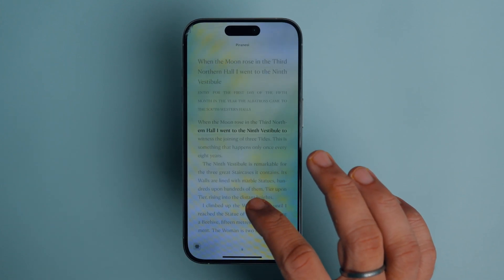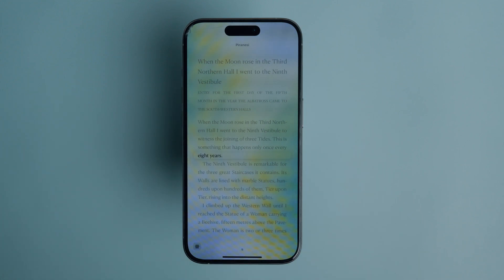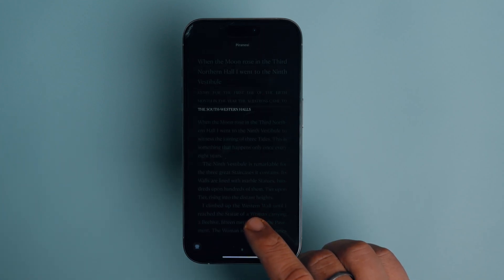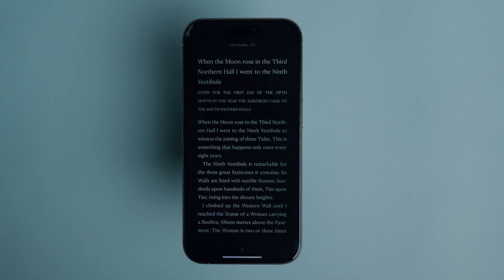This way, you can always focus on the line you are currently reading. I like this feature as it improves the readability of books. It looks even better in dark mode. If you don't like it, you can remove the highlight by tapping the Line Guide setting button and choosing the Turn Off Line Guide option.